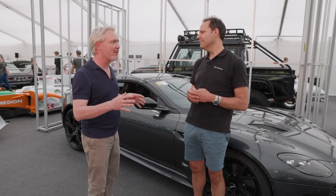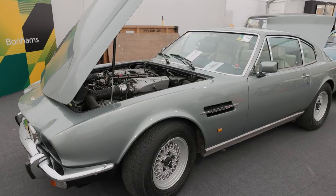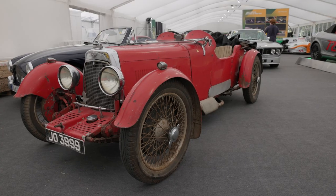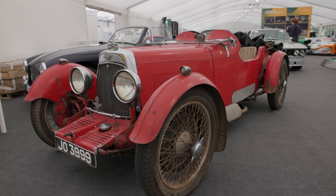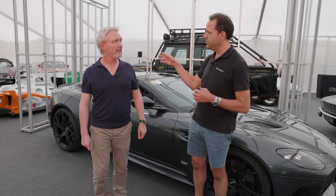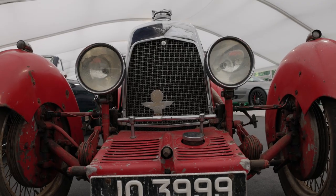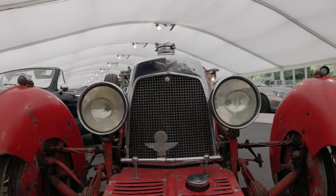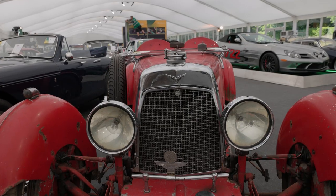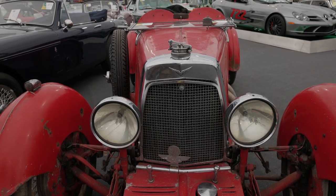There's quite a variety of Aston Martins — Vanquishes, V8s, an old DBS from 1970. The earliest car is the 1931 one-and-a-half litre Le Mans with a works body — one of four built with a works body — with a period competition history at Brooklands in 1932 and 1933. It was the current owner's father's car in 1950, then his father sold it and bought it back as a gift. The son has had it for 60 years and now it's going under the hammer, estimated at £300,000 to £500,000.